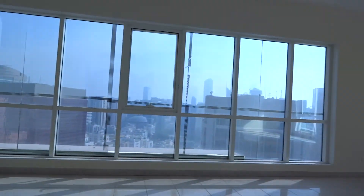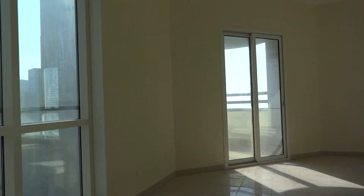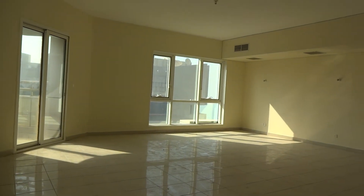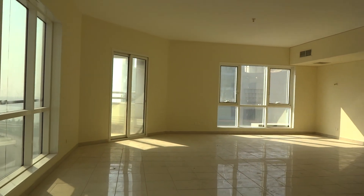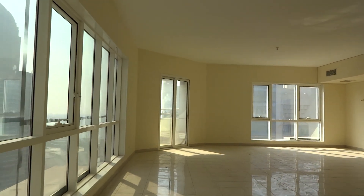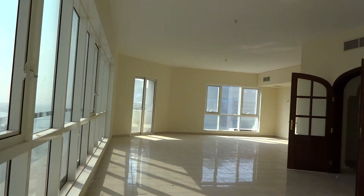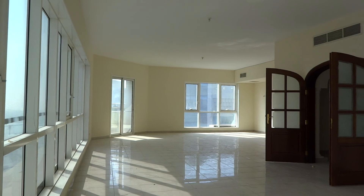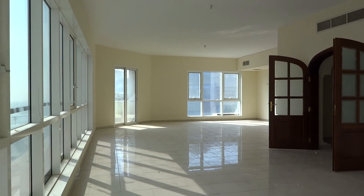It's central AC. So to recap: 140, up to six payments, 5% security deposit, 5% management fees, gym, pool, parking on the waiting list, central AC. Thank you very much for watching.